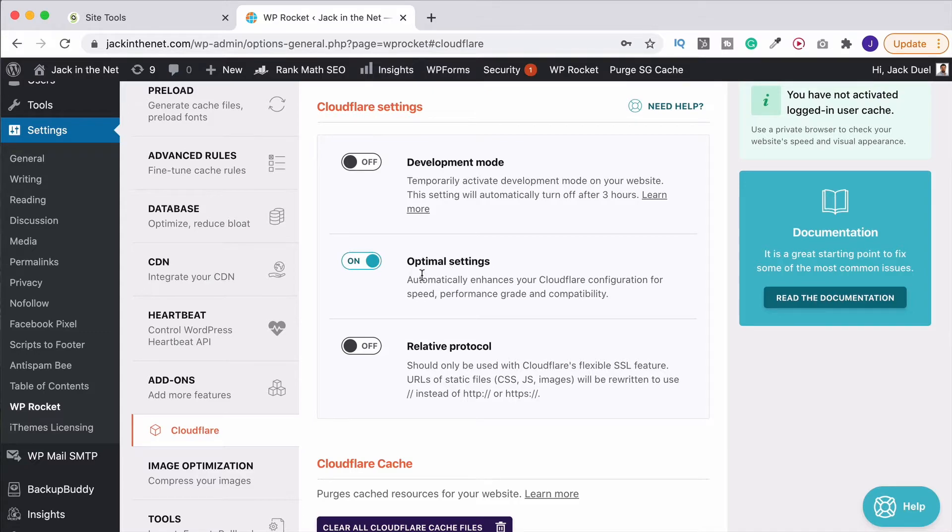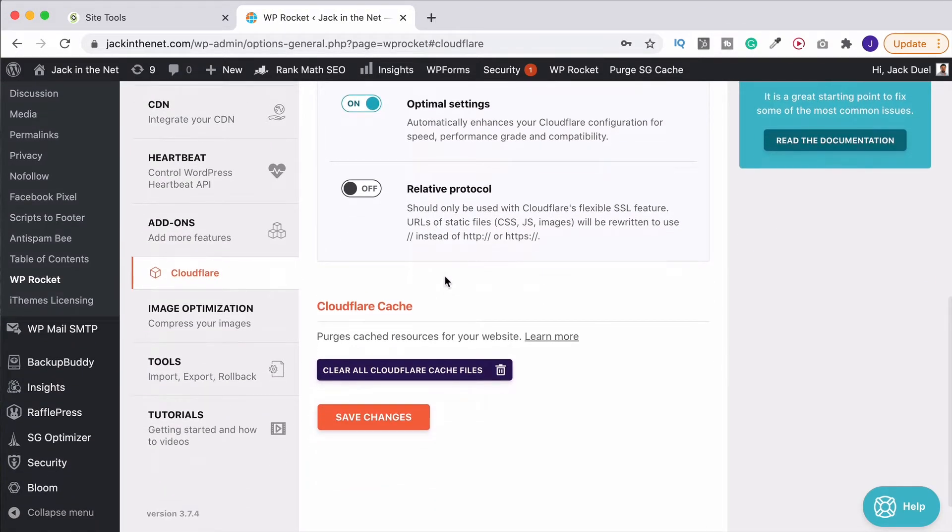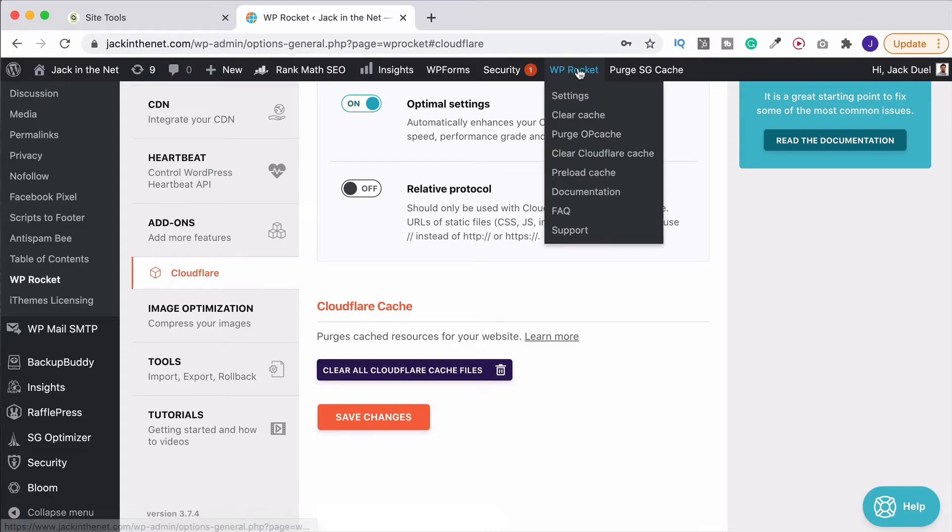And then you've also got optimal settings. This one click of the button automatically sets all of your Cloudflare settings up to the optimum settings for speed. This is one that I always have on and again it makes such a big difference to those performance scores. When you want to clear your cache files you can do it from just down here. Another great shortcut is just up here at the top of your WordPress dashboard — you've got the WP Rocket settings and you can simply clear the cache from here or clear the Cloudflare cache.